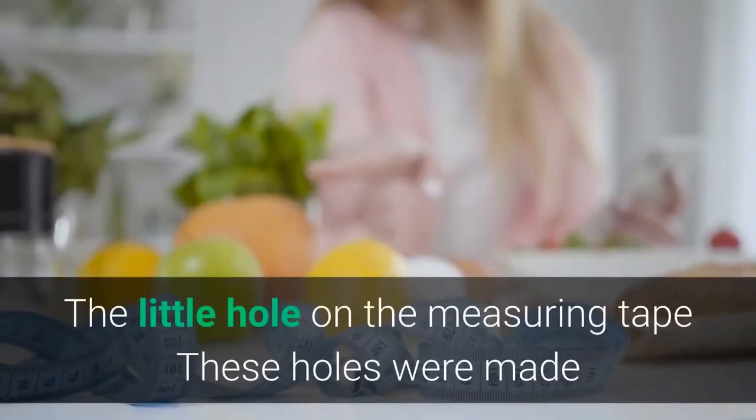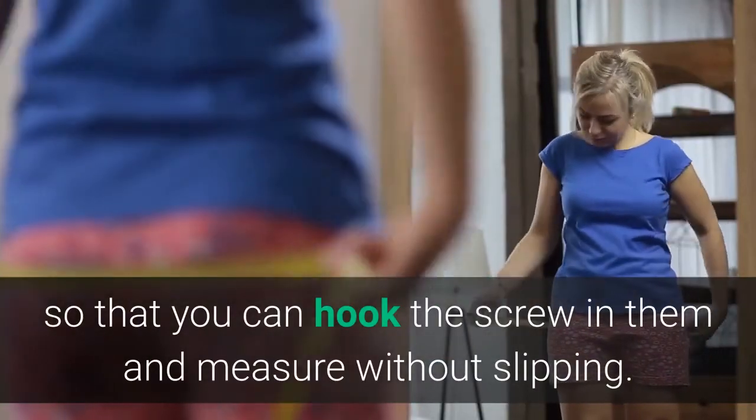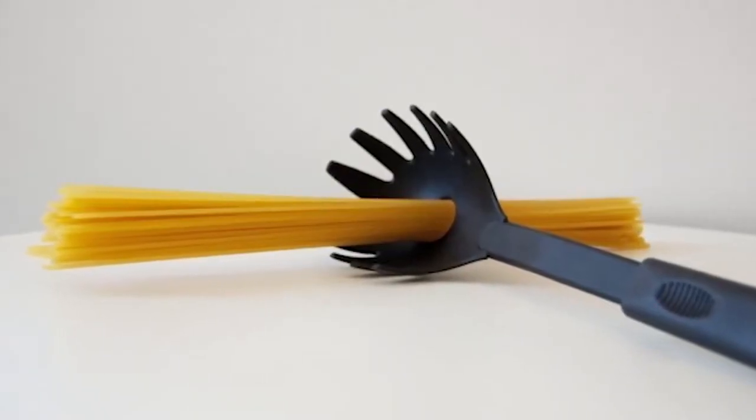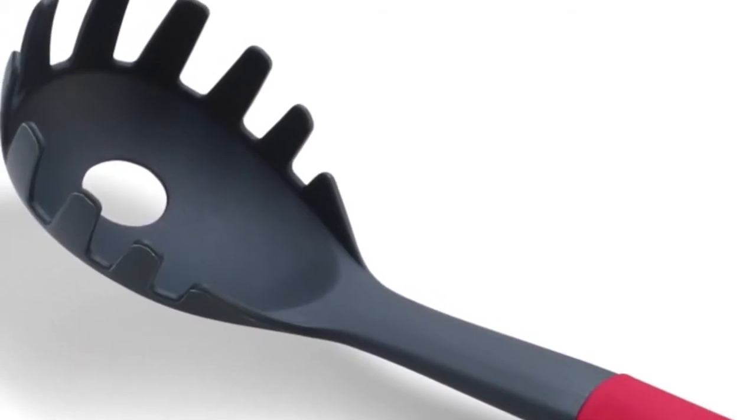The little hole on the measuring tape: these holes were made so that you can hook a screw into them and measure without slipping.